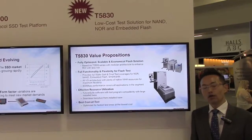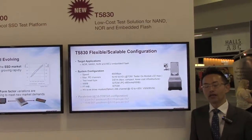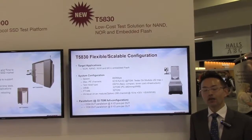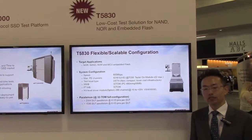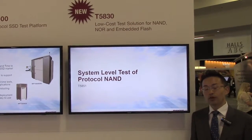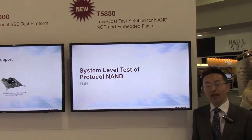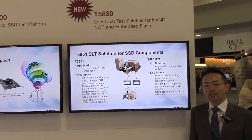The T50A30 also adopts Advantest's proven and common system software, which we call FutureSuite. It enables seamless transition and productivity due to test program compatibility from existing legacy testing solutions, which are up and running in worldwide OSAT or memory makers.